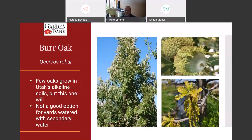Bur oak is one of the bigger trees in this presentation. Mature bur oaks can be six or seven feet around at the trunk and nearly 100 feet tall, so you need a big yard for this one. It grows really well here and is a great option for someone with secondary water. It's a classic oak — very big and burly. It gets its name from the little burrs on the acorn; the acorn is about 75 to 80 percent covered from the top with a kind of lacy cap.